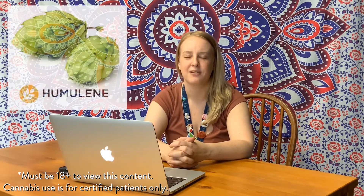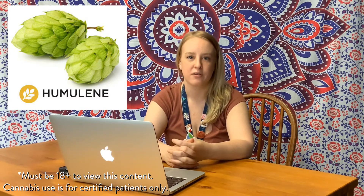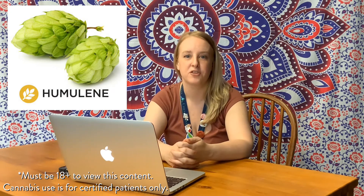Next terpene is humulene. You can find this one in hops or coriander. It is very woody and earthy. It is great as an antibacterial and anti-cancer. It reduces inflammation, is great for pain, and it also reduces appetite. It is very calming and relaxing.